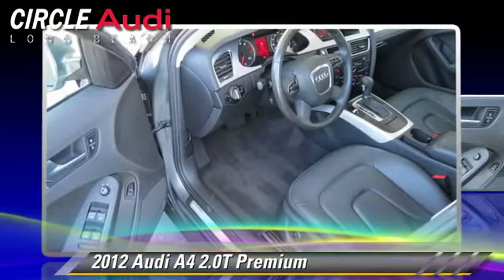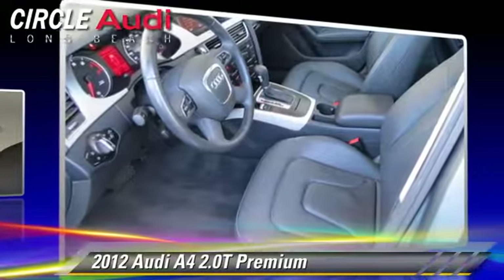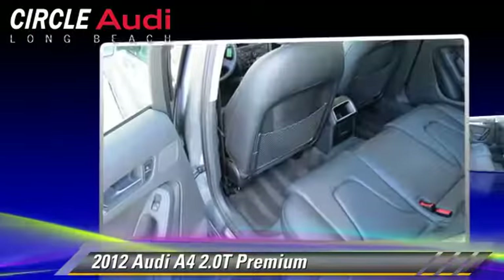Comfort and convenience features include satellite radio, Bluetooth wireless, and xenon headlights. Give us a call to schedule your test drive today.